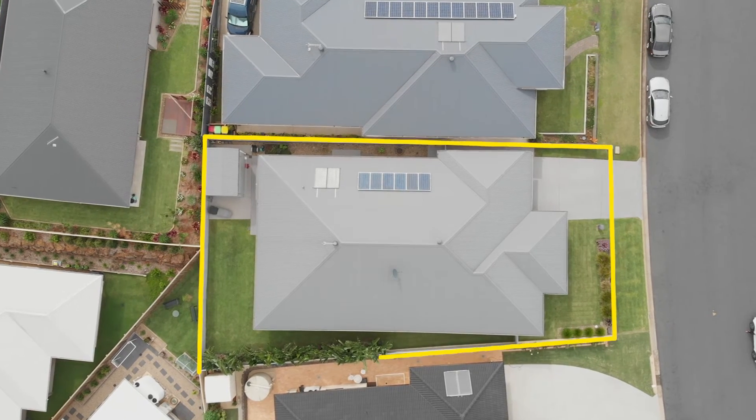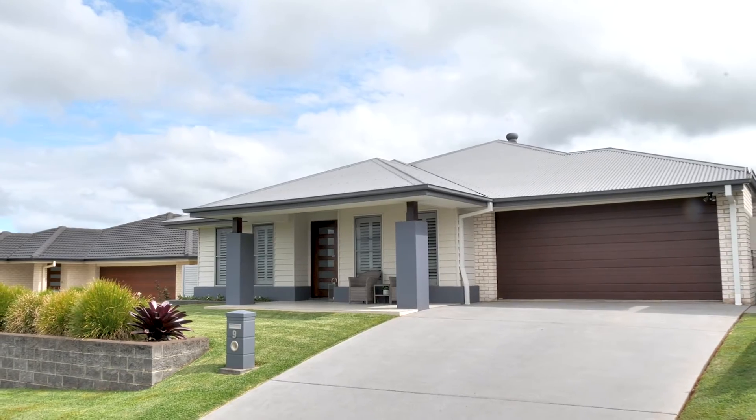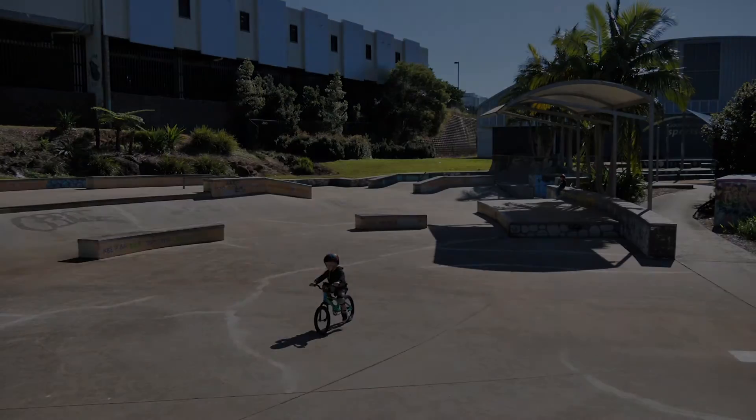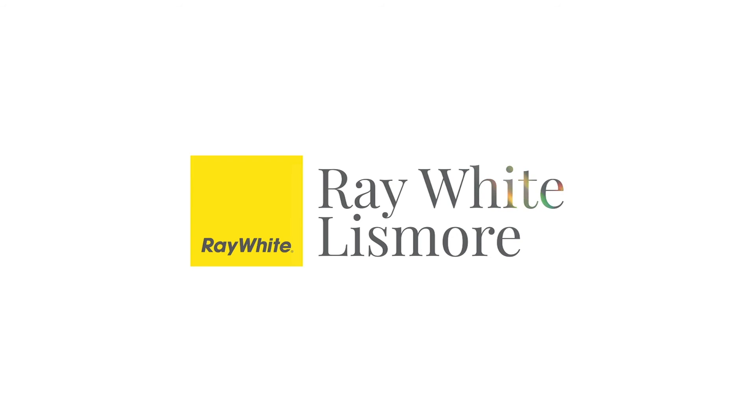This may well be the perfect combination — no steps, low maintenance, and only a stone's throw to the Goonellabah shopping village and the Sports and Aquatic Centre. To arrange your inspection, simply get in touch or we'll see you at an open home.